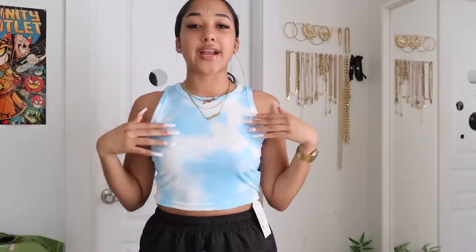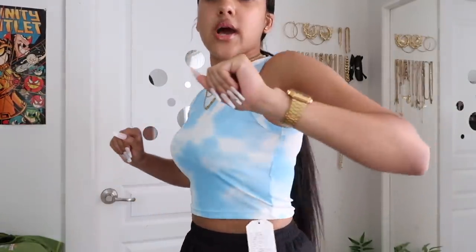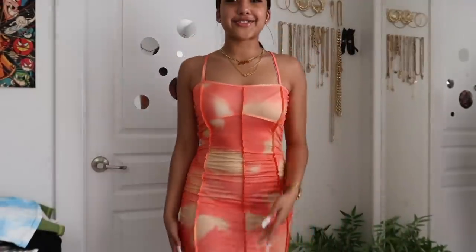This next one is still kind of summery — it's a blue and white tie-dye tank top. This tank top fits really nicely. Last time I got a tank top from them the arm holes were huge, but this one fits really well, I put it on with ease. I got this in a size large — it's just a simple crop tank top, definitely still summer vibes, but we're heading into fall real quick.